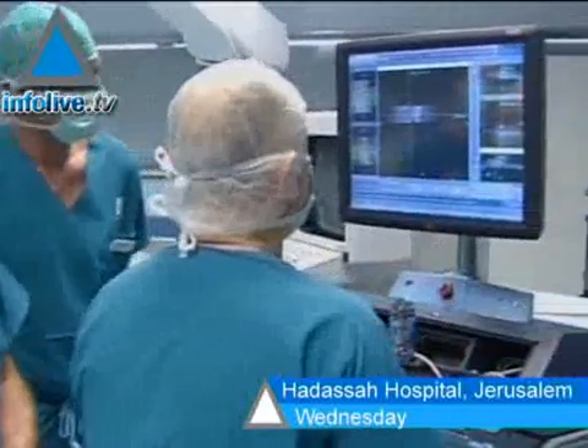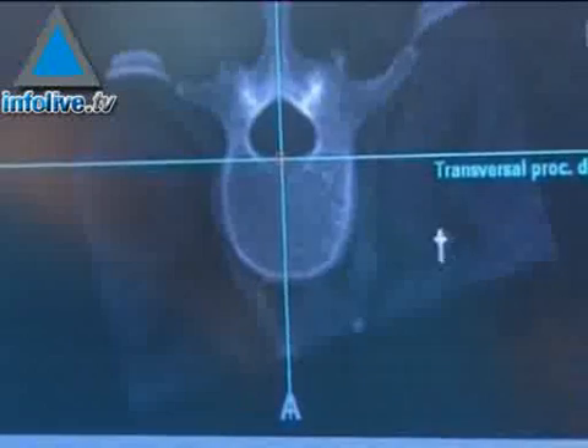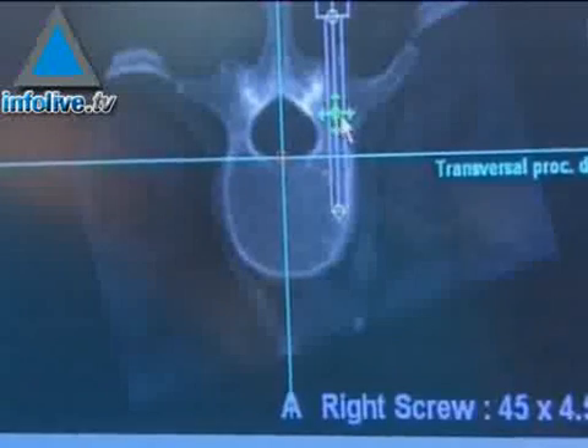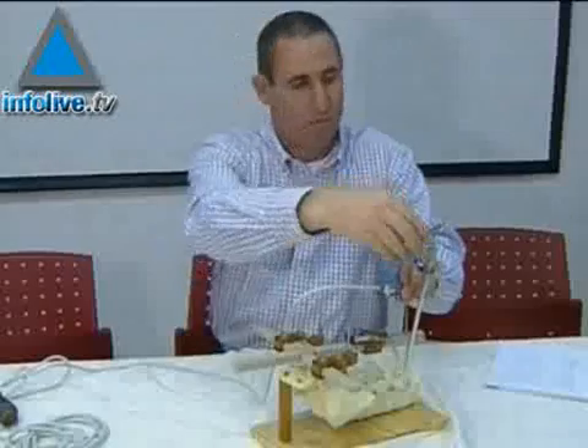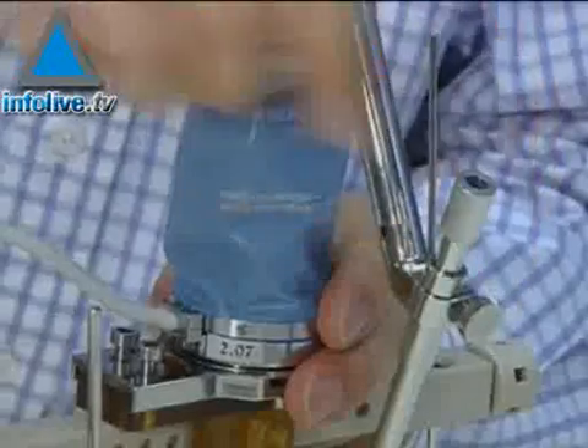SpineAssist, a miniature robot which guides surgeons through spinal cord operations with great precision, was developed by an Israeli firm, Mazor Surgical Technologies, in collaboration with the Technion, Israel Institute of Technology. The company's CEO elaborated on the robot.